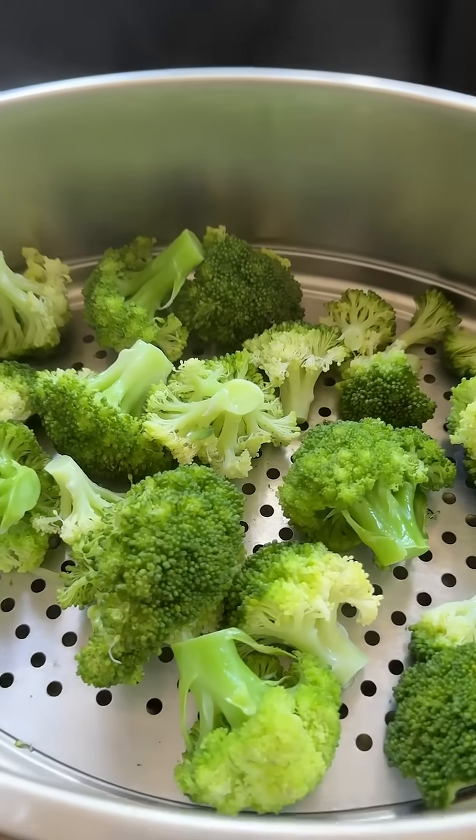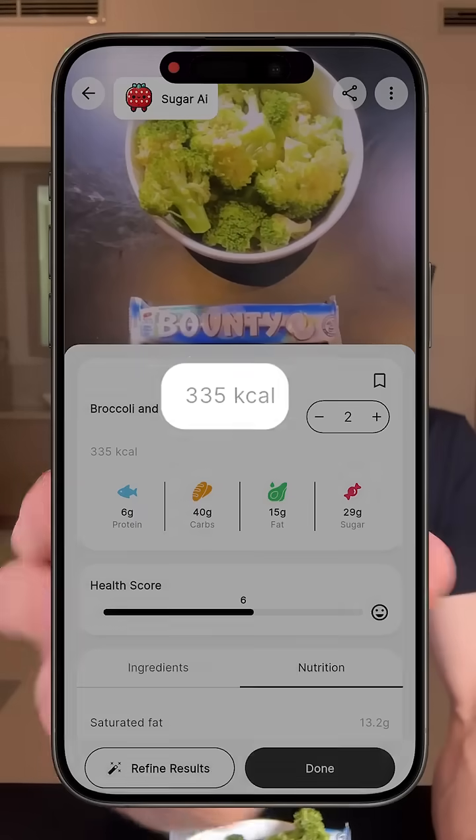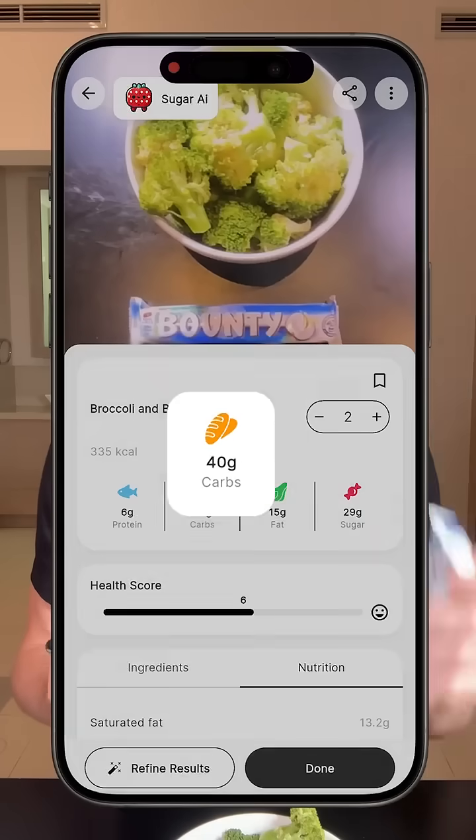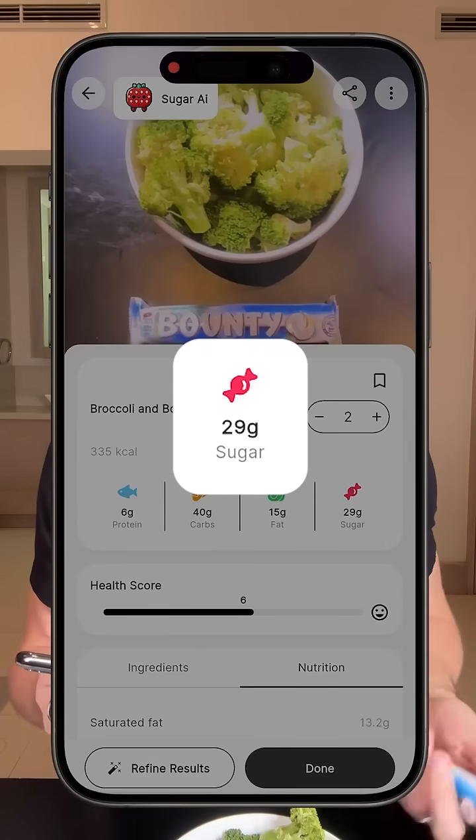If I add this as one of my meals on my Sugar AI calorie tracker, we see that this meal is about 335 calories, which is a lot — and almost everything comes from just this little bar with 40 grams of carbs and 29 grams of sugar. So it's not a very healthy meal.